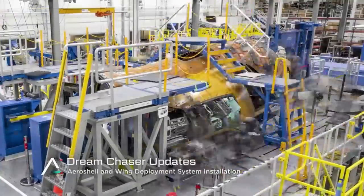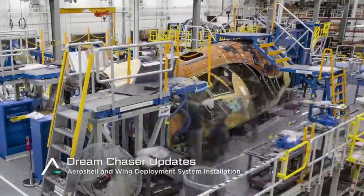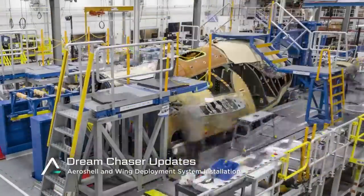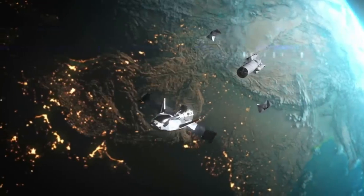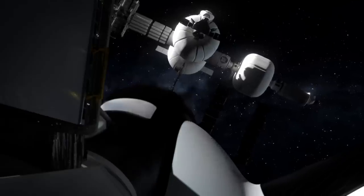However, now in 2022, a new space plane named Dream Chaser is getting very close to its first launch. This brings up the question of how this next generation spacecraft compares to the shuttle. In reality, these spacecraft share quite a few similarities and differences.